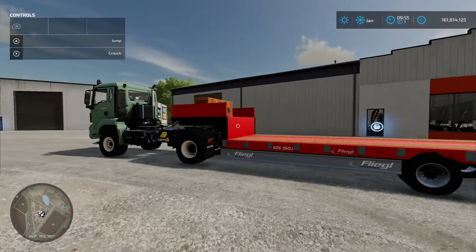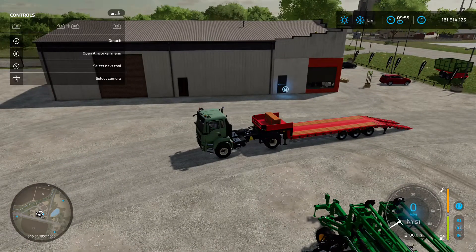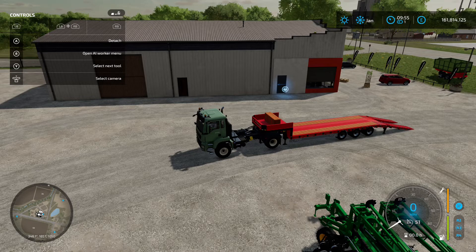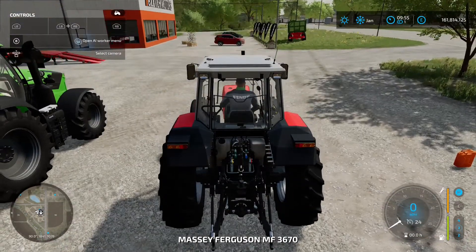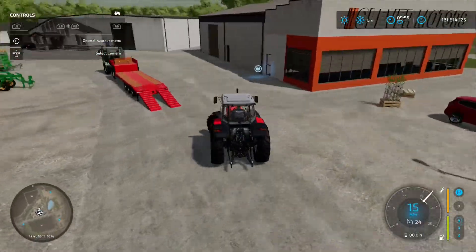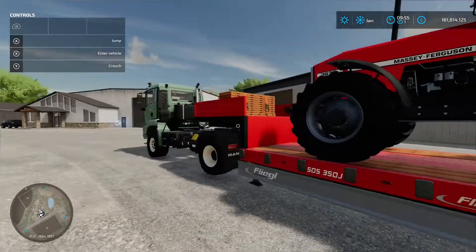Jumping in the truck — it unfolds and puts the ramps down at the back. Let's put a tractor on the back — we'll put the Massey on. It's a decent size so you're going to get fairly big equipment on there without much problem. We've got the Massey on there quite easily.